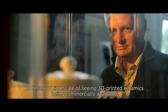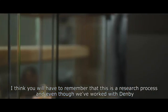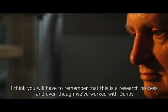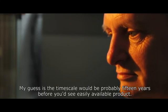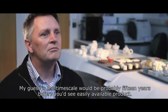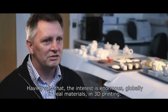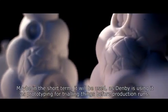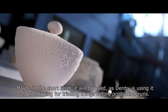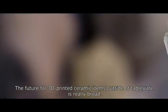In terms of the timescale of seeing 3D printed ceramics being commercially available, you have to remember that this is a research process. And even though we've worked with Denby and got to a much further level, it isn't yet really very commercially available — so my guess is the timescale will probably be 15 years before you'd really see easily available product. Having said that, the interest is enormous globally in real materials in 3D printing. And maybe in the short term it will be used, as Denby are going to use it, as prototyping for trialling things before they make production runs.